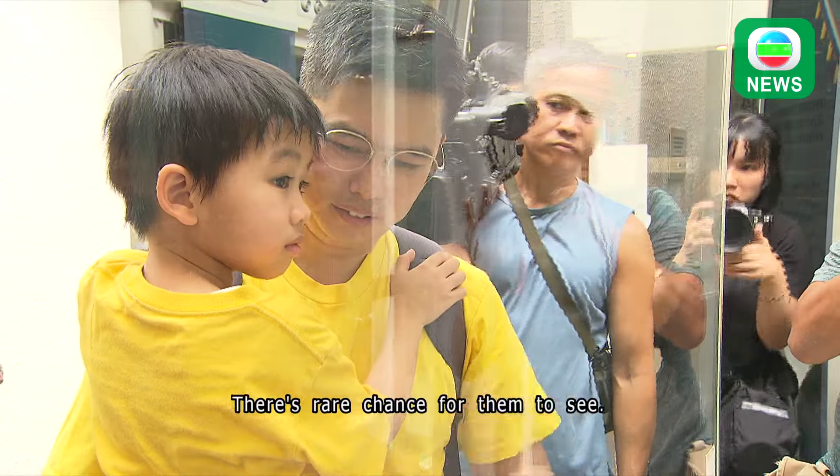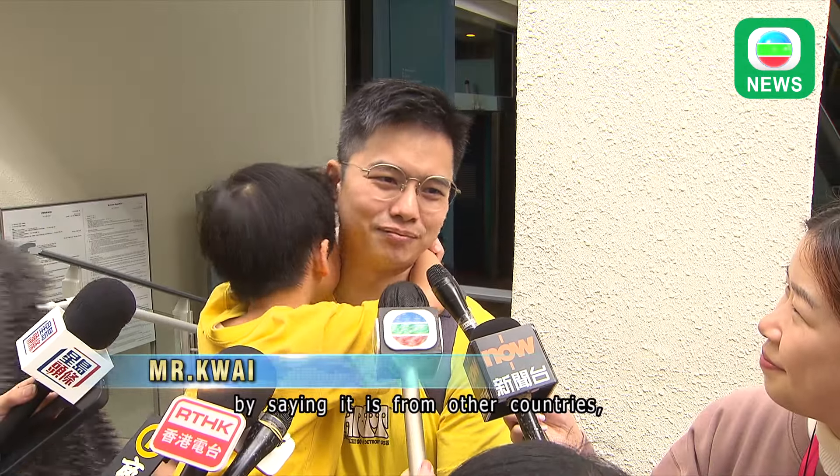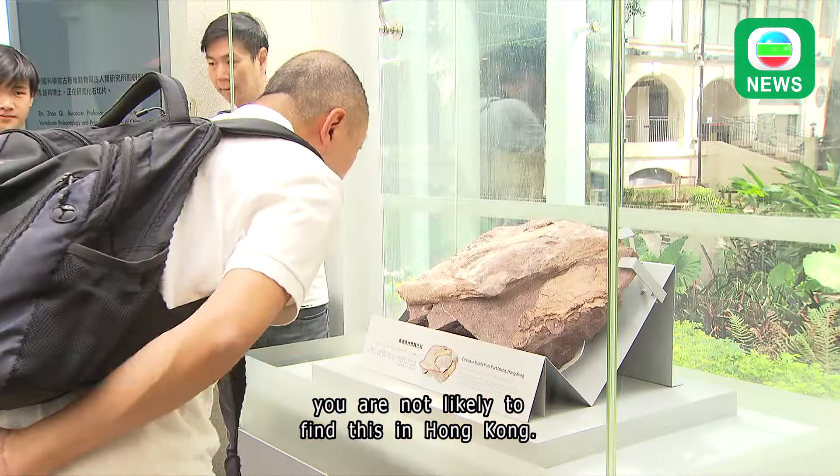Rarely a chance for them to see beforehand. We usually disappoint them by saying it's from other countries and you are not likely to find something like this in Hong Kong.